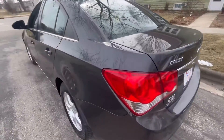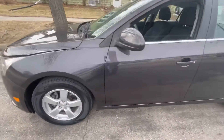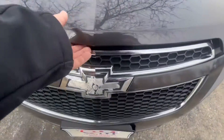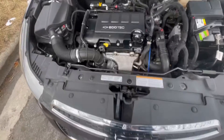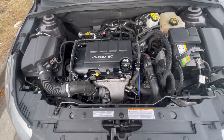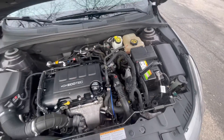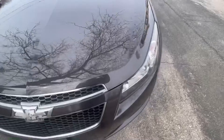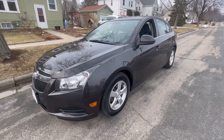As we close up that trunk lid and walk around to the front, everything that you need to check or fill on this Chevy Cruze is easily accessible right up on top — checking the oil, brake reservoir, etc. Safety points like crumple points, drop-away motor mount, and the airbags are all included in this gorgeous vehicle.